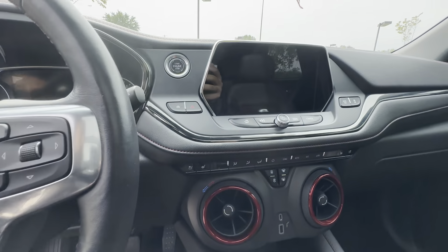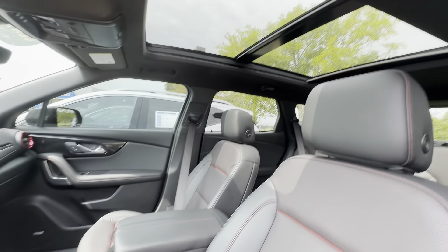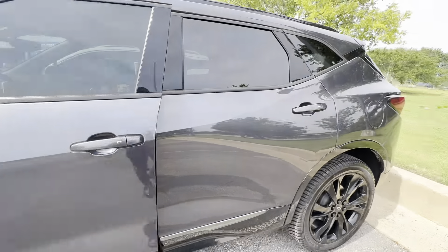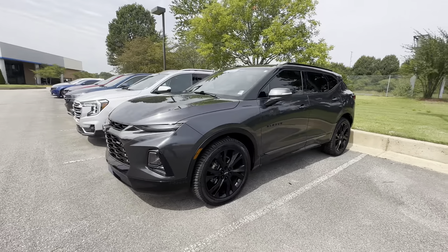Heated and cooling seats, backup camera, leather, lane change assist, wireless charger, and a panoramic sunroof. Only 36,000 miles on it.